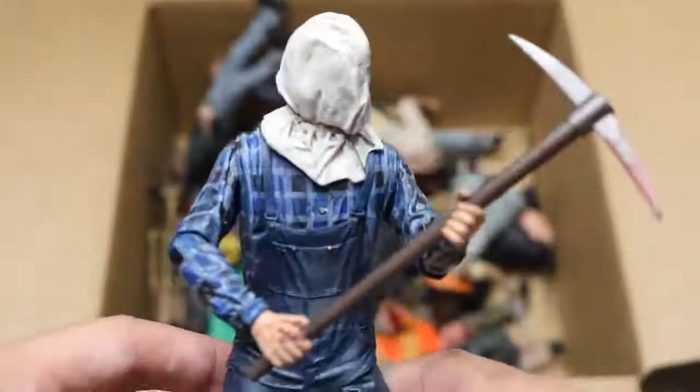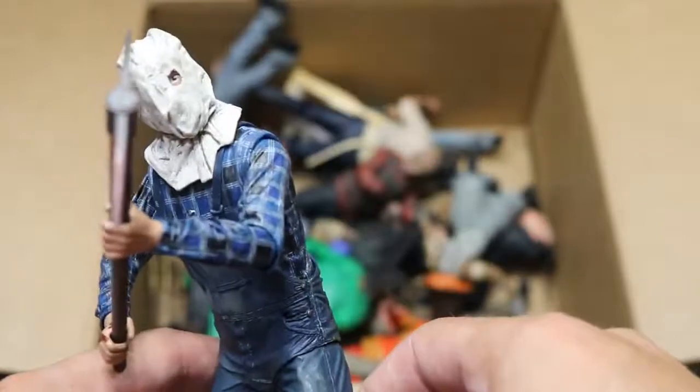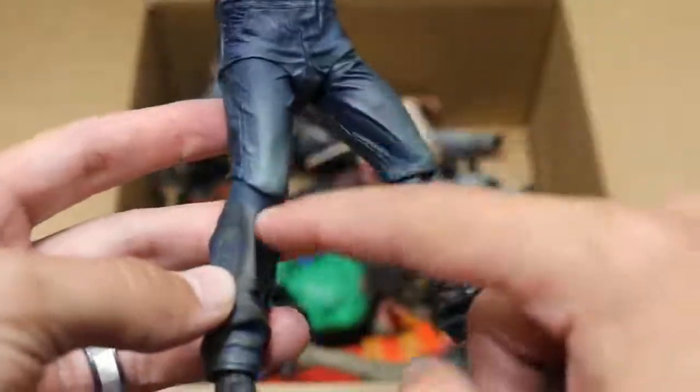Next up, we have Part 2 Jason, and he does have his pickaxe in his bag on his head. Brad likes to keep it positioned this way — I guess he thinks it's a good pose. It's solid posing, not too bad. Got the eye hole right there in the bag, nice plaid colorway there from NECA, and great little shading in the pants down there. So this is a Part 2 Jason.